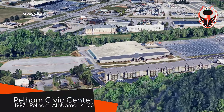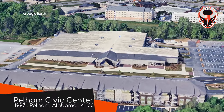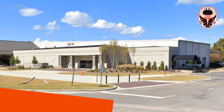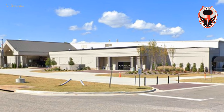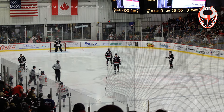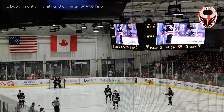Starting with Pelham Civic Centre, home of the Birmingham Bulls. We've started off with the smallest arena in the league — that is in terms of capacity. It's not the smallest when it comes to floor space, as it has two full-sized rinks within it. They are apparently the only proper ice rinks in the Birmingham metropolitan area, so they get a lot of use.